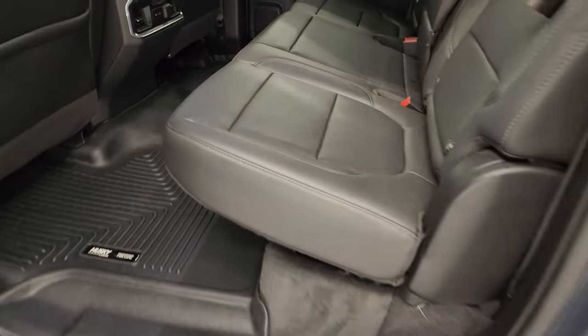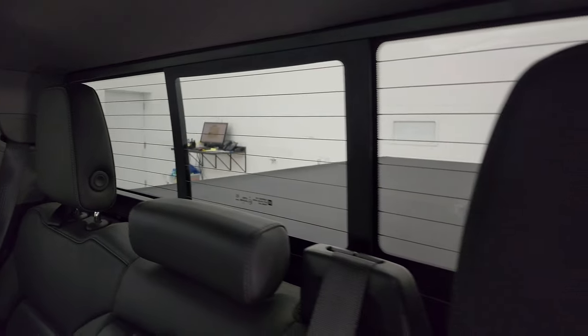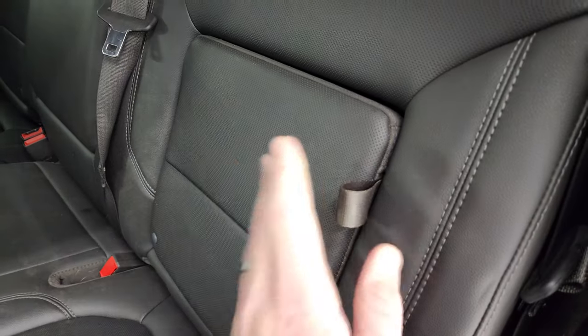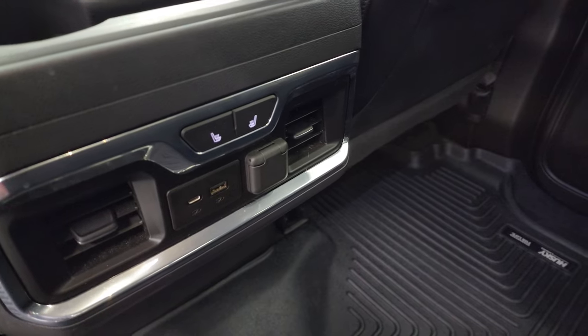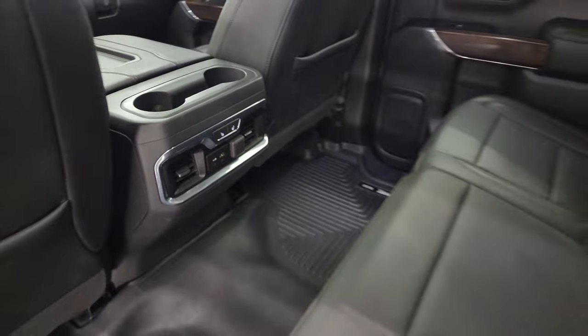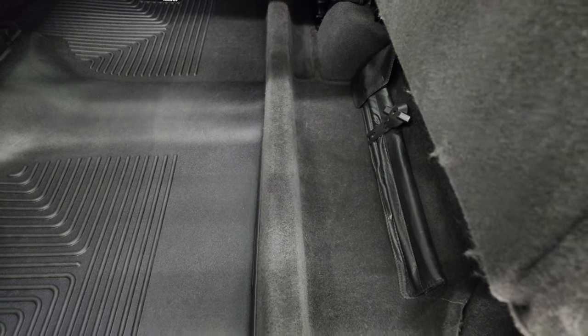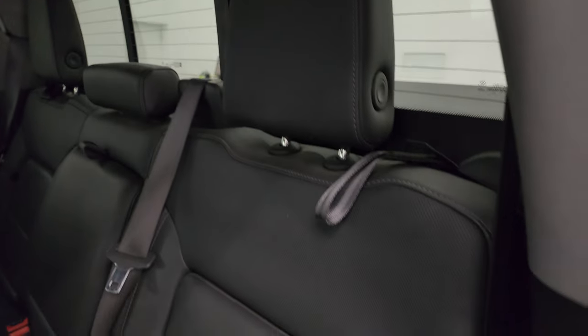The back seats are just as clean as the front seats — no rips or tears back here. It does have the power sliding rear window with built-in rear defrost. You get in-seat storage behind the driver and passenger side, an all-weather floor mat back here as well. The back seats are heated on the outboard side, and there's USB, USB-C, and a 12-volt power point back here. These seats fold up with a storage compartment underneath, and the headrests fold down for better visibility.